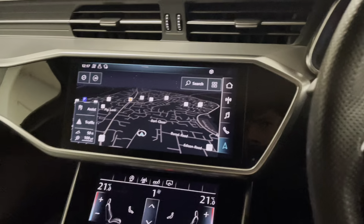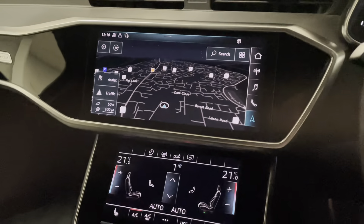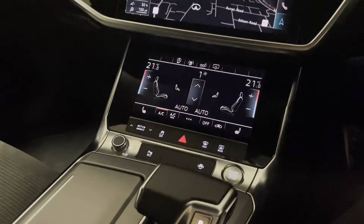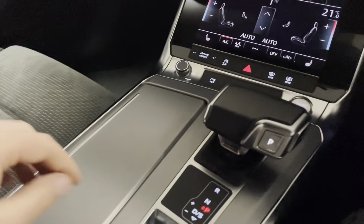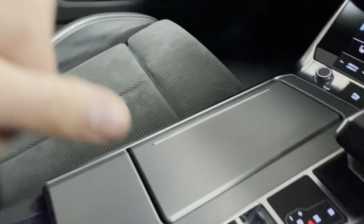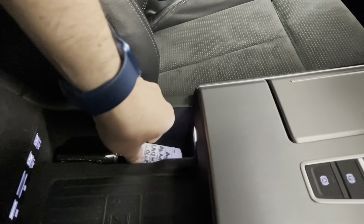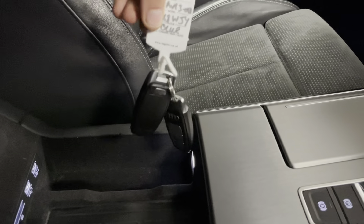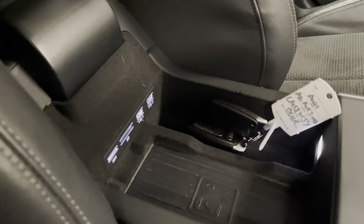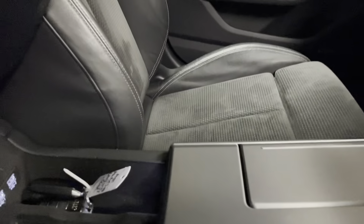For radio we've got a choice of DAB, FM, and AM, all of which can be listened to in great quality thanks to the Bang & Olufsen premium sound system. We've got cup holder space, and as part of the technology pack we have the Audi phone box — a wireless phone charger pad. We've got two keys for the A6, USB ports for Apple CarPlay and Android Auto, and SD and SIM card slots as well.